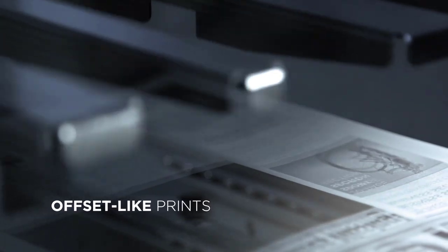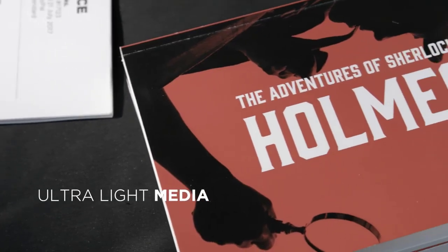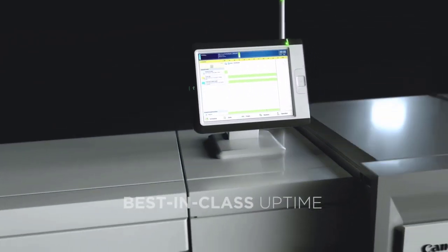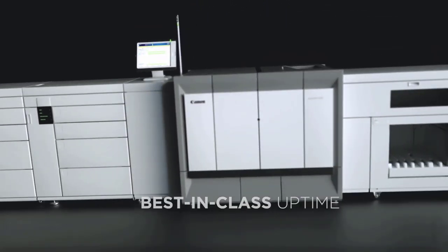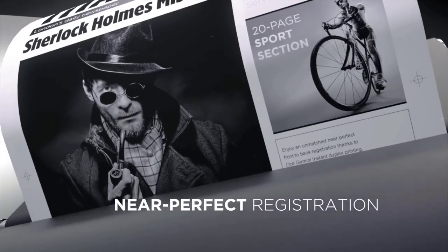Offset-like matte prints. Also perfectly suited for ultralight media. Printing is a numbers game. Rely on best-in-class uptime 24-7 and unsurpassed front-to-back registration.